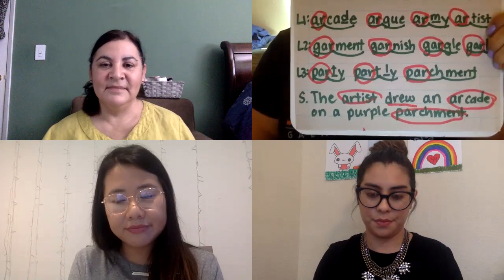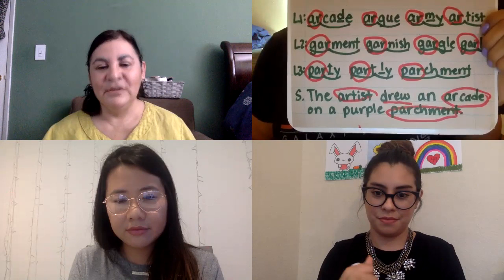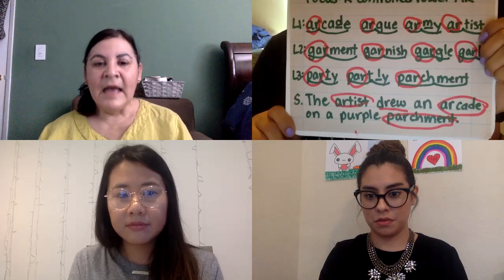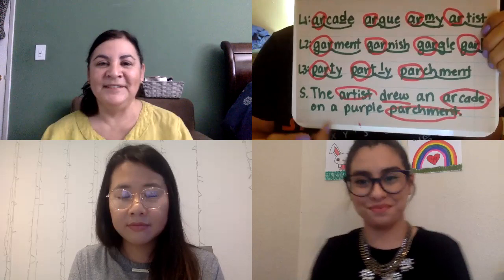Miss T scoops: 'The artist drew an arcade on a purple parchment.' Before I ask Miss Hernandez the next part — Miss Hernandez, here's a tricky one: there's another R-controlled vowel in this sentence, a review word that has the UR sound. Do you know what it is? I believe it's the word 'purple' because it has U-R that says 'ur.' Bingo! Remember boys and girls, last week we did E-R, I-R, U-R — and they all say 'ur.'